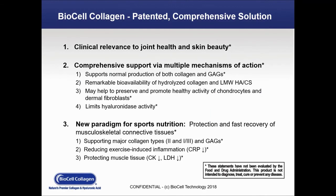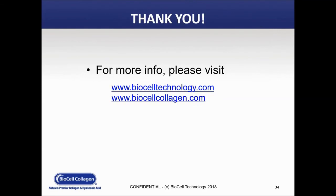BioCell Collagen offers a patented comprehensive solution with clinical relevance to both joint health and skin beauty. It offers comprehensive support via multiple mechanisms of action, supports normal production of both collagen and GAGs, has remarkable bioavailability of hydrolyzed collagen, and may help preserve and promote healthy activities of chondrocytes and dermal fibroblasts, with a limitation of hydrolase activity. BioCell Collagen also offers a new paradigm for sports nutrition — protection and fast recovery of connective tissues, supporting major collagen types, reducing exercise-induced inflammation, and protecting muscle tissue. Thank you. Please visit our websites for additional information, and Sue, I'll turn it back over to you.